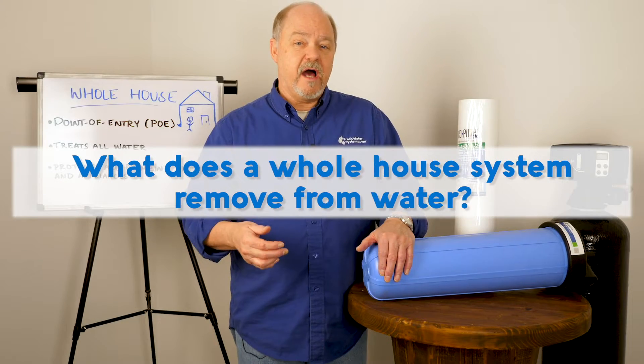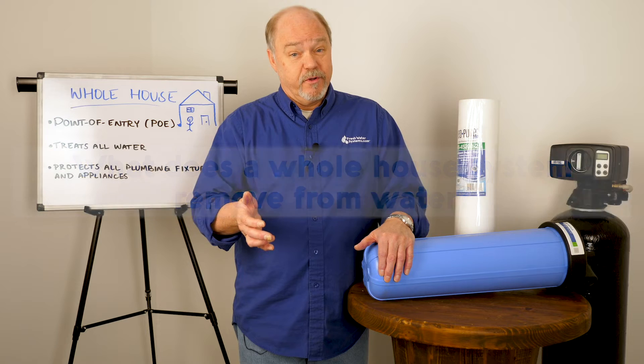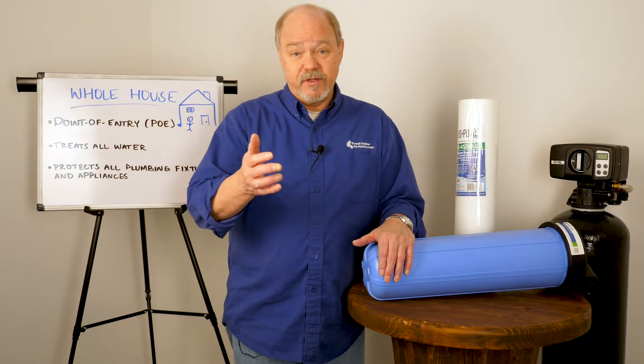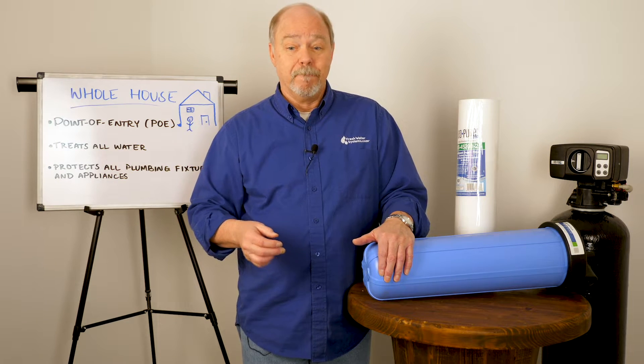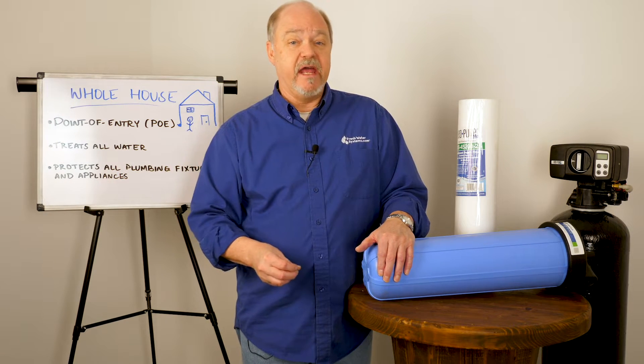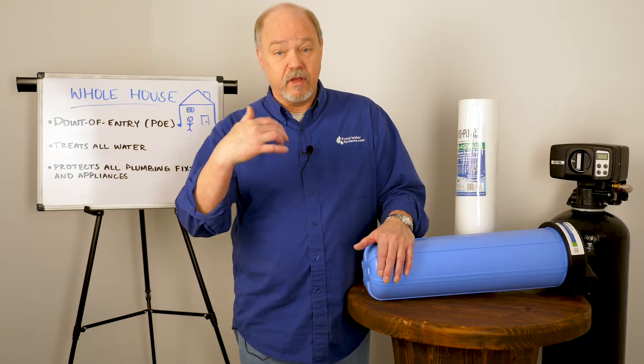What does a whole house system remove from the water? There are a lot of different avenues, a lot of different techniques, and a lot of different steps you may have to go through, but a system can be designed to remove pretty much anything that is troublesome.